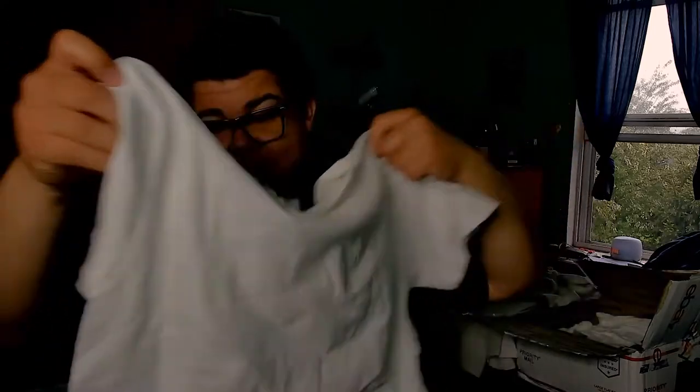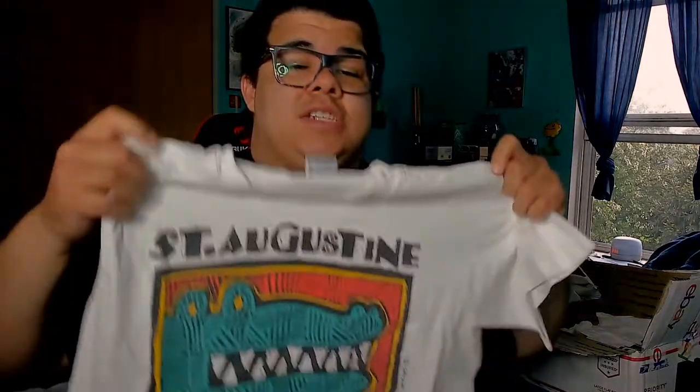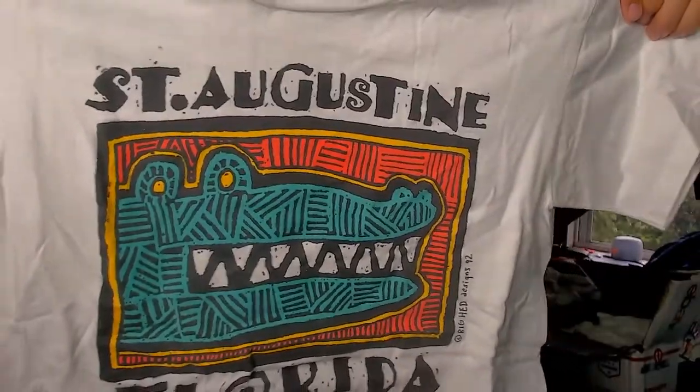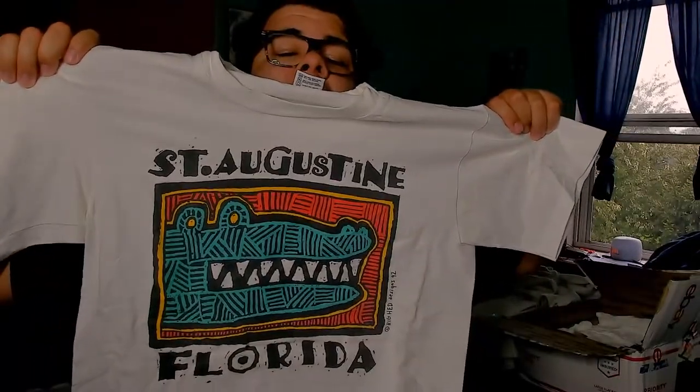This one is a medium, made in USA on Anvil — a tourist t-shirt with some age to it. It's from 1992, Saint Augustine, Florida, with a gator on there. Look at that — he's just chilling, having a ball.